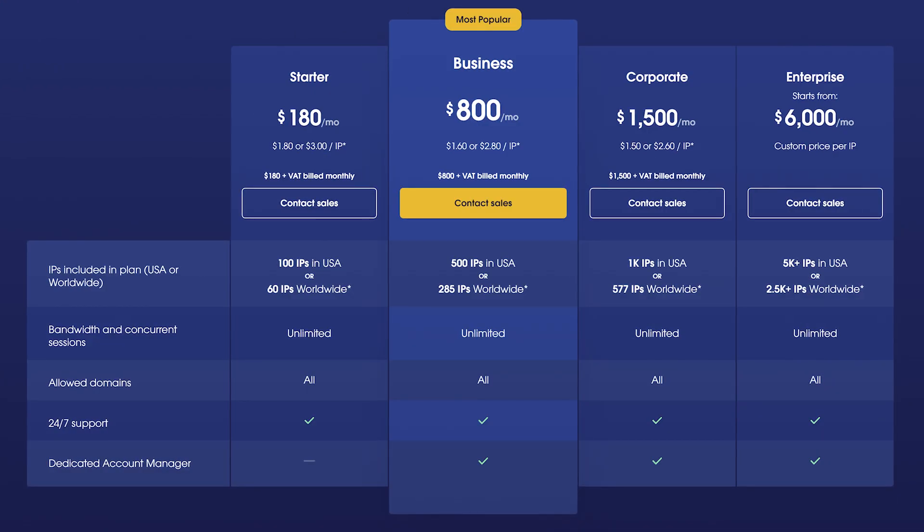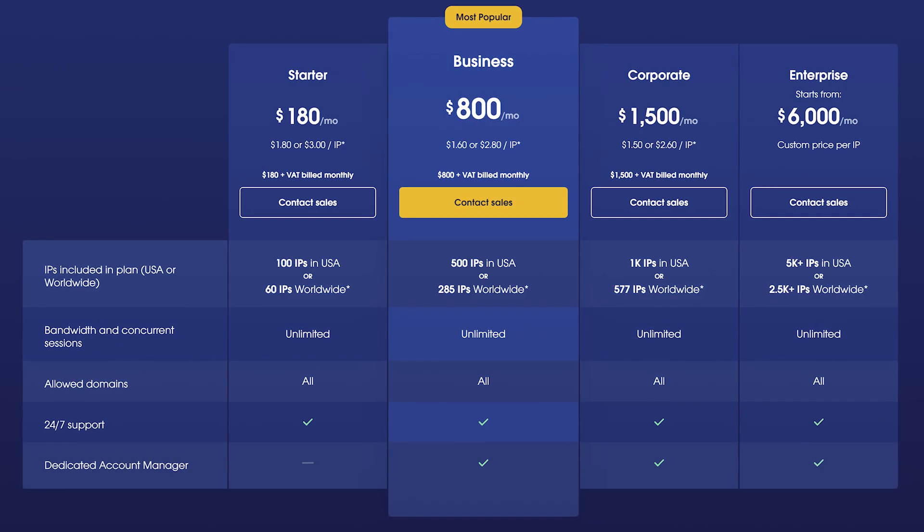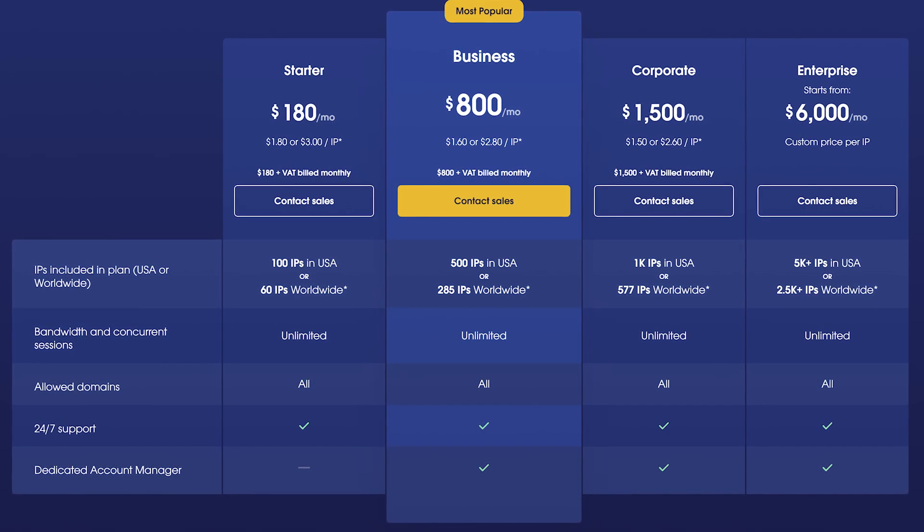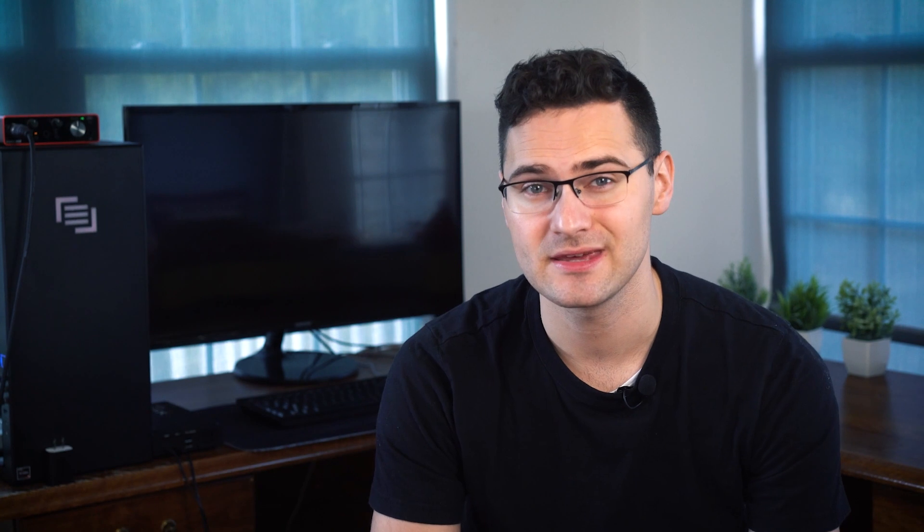Bear in mind that OxyLabs targets big businesses, and their smallest plan starts at about 100 IPs in the US or 60 IPs worldwide for $180. That's either $1.80 or $3 per IP. But don't worry — if you don't need a heap of IPs, there are plenty of alternatives to choose from.